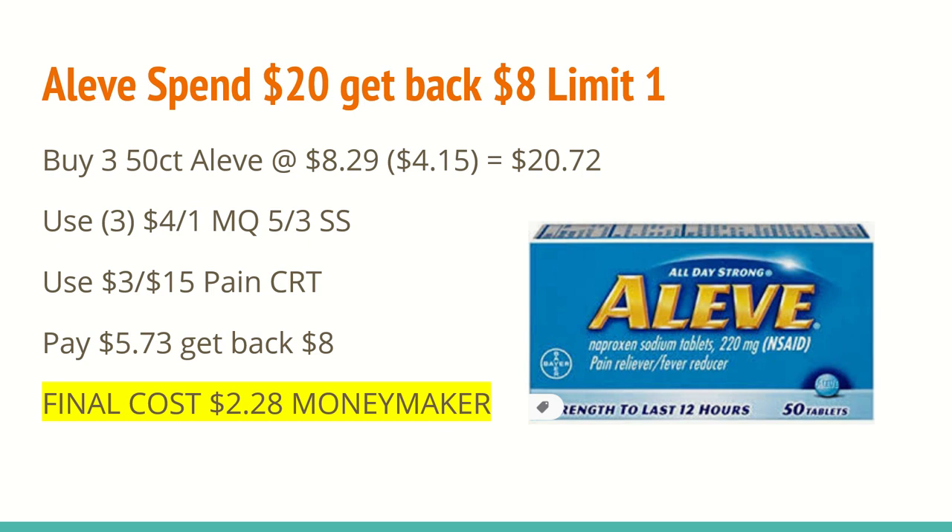In today's SmartSource, you should be getting a $4 off of any one Aleve 50-count or larger — you'll want to use three of those. If you don't have that coupon, there was a $2 off of one on coupons.com. If you need pain reliever like this, this is still a great deal even with the $2 off. I also have a $3 off of any $15 pain CRT that should work in this scenario. You'll pay $5.73 after all of those coupons and get back $8, making this a $2.28 moneymaker, which is really awesome, especially since medication is sometimes really hard to come by for free.